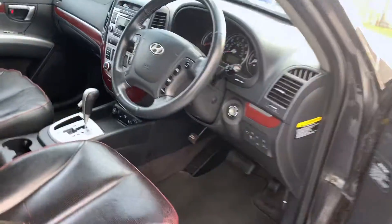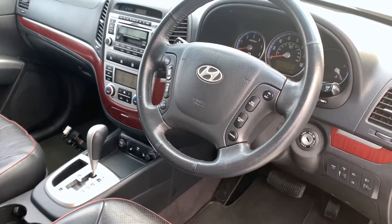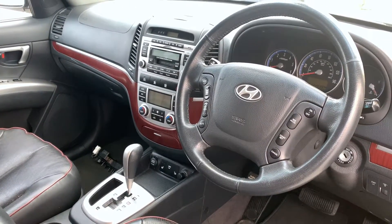Inside we've got the heated leather seats. There is a little bit of wear on the seats, as to be expected. They're also electrically controlled. You've got AM/FM radio, CD player, cassette player too — a bit of a rarity. Steering wheel controls and cruise control.